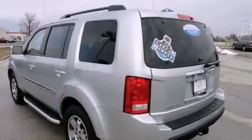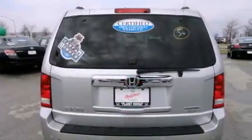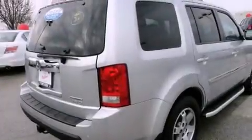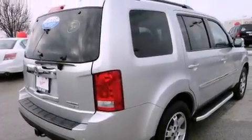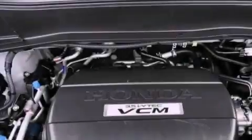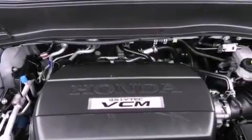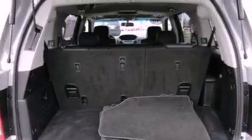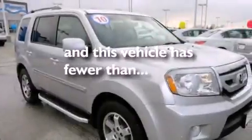The following features are also included: aluminum wheels, memory settings for the driver's seat positions so you can recall your favorite position with the push of one button, a power rear liftgate, a premium audio system, leather seats, a trailer hitch receiver, a security system, a stability control system, a heated driver's seat, and this vehicle has fewer than 41,000 miles on the odometer.